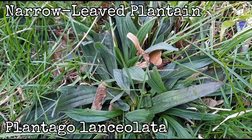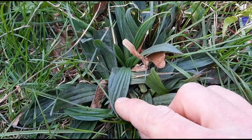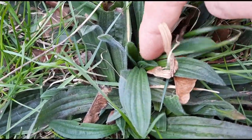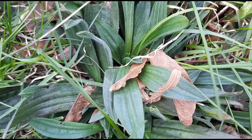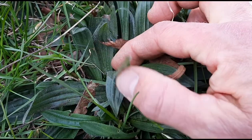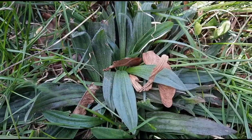Narrow leaf plantain. Scientific name Plantago lanceolata, also known as ribwort. They typically grow in a basal rosette, so in a circle flat on the ground in early spring. These are little — it's early — but they have these long lance-shaped leaves with prominent parallel veins. They can grow two to six inches long.